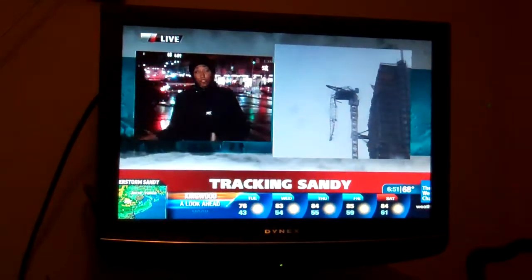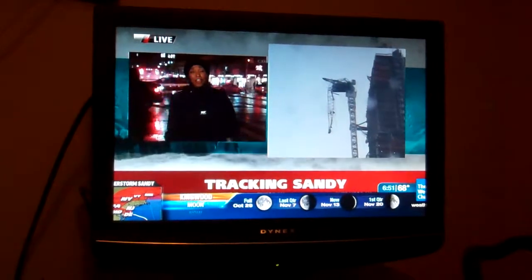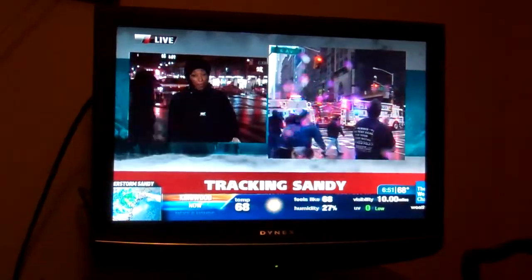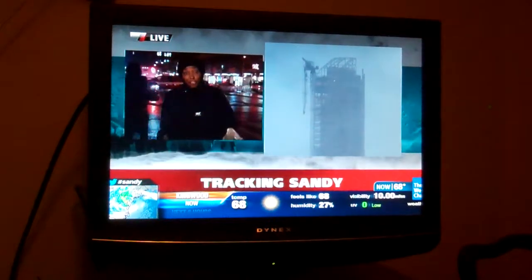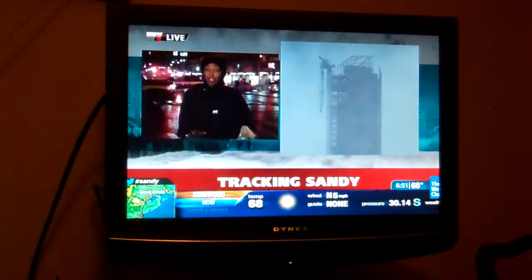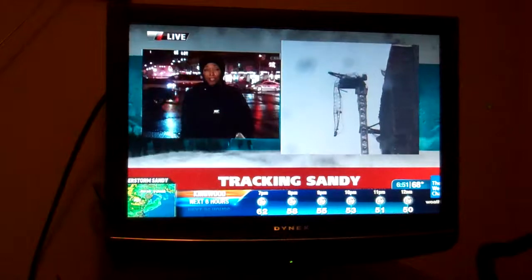Hotel guests have been moved to other hotels as a precaution to keep people in this area safe. Specialists were also sent up into this construction site — a $1.5 billion luxury high-rise building going up in Midtown Manhattan. They had to climb some 74 flights of stairs to see if there's anything they can do. But no one is betting they can secure the crane under these conditions because the winds have been blowing so fiercely.